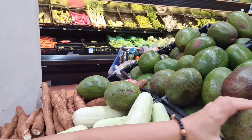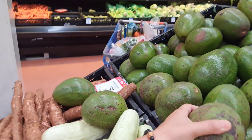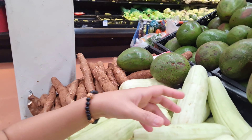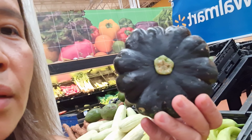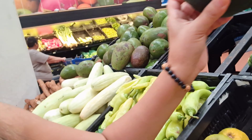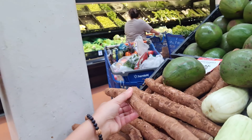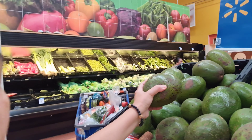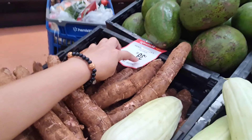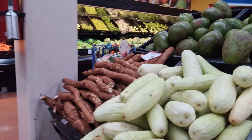The avocado here is very big — can you imagine? So big, big avocados. And this is a very cute pumpkin. And over there, cassava. I'm just amazed at how big the avocado is. It's 39 pesos each, so it's fine.